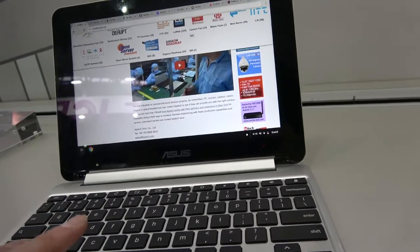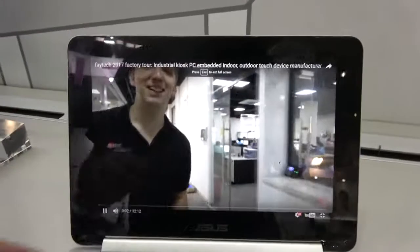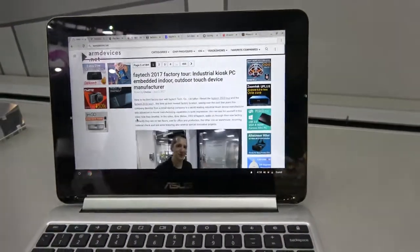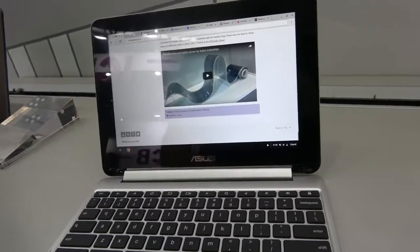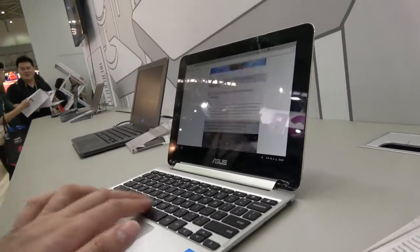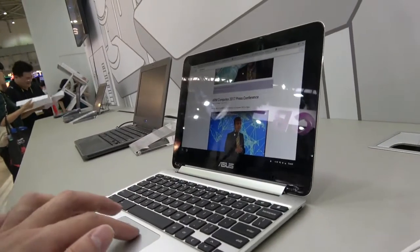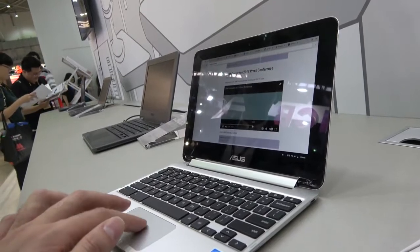I can scroll down and play video — full speed, no slowdowns at all. So there it is. A super seller over the previous Rockchip. You can even play a second video at the same time and it's gonna be fully workable.